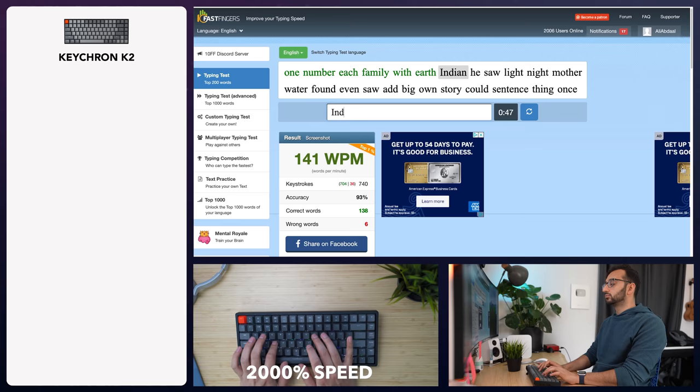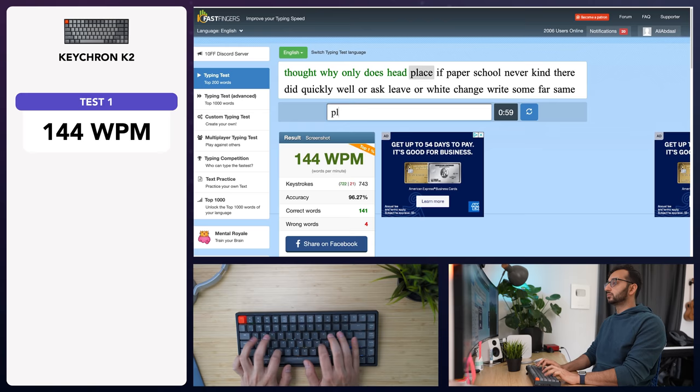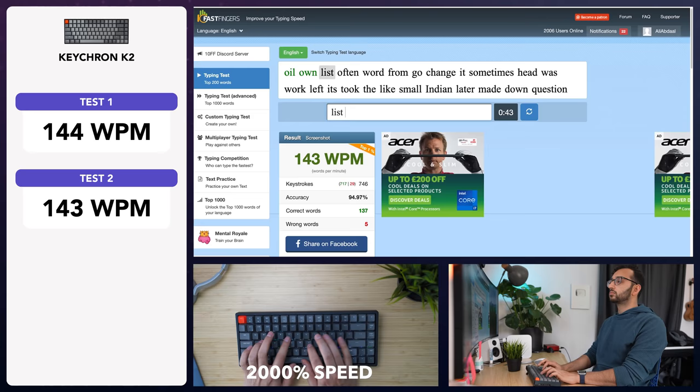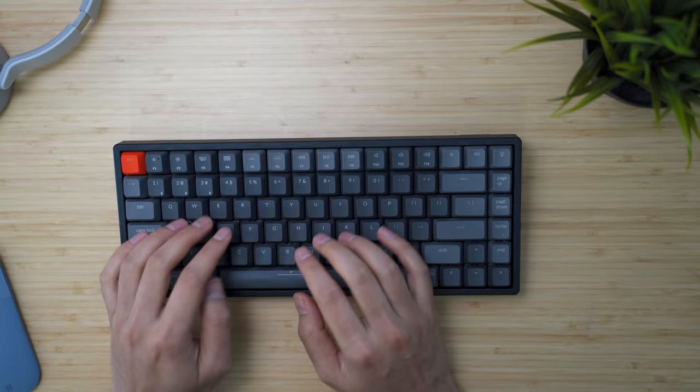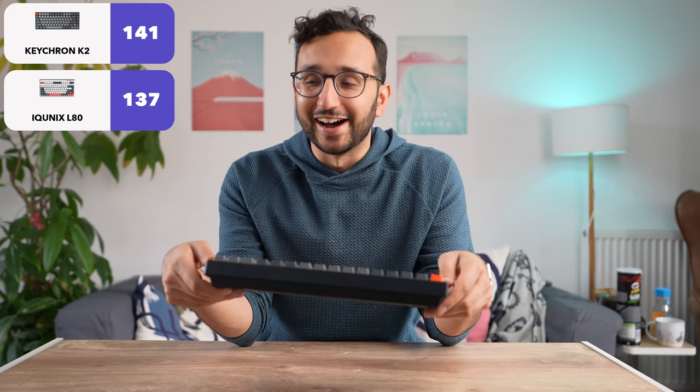144 words per minute, 96% accuracy. Then 143, 95% accuracy. Then 136, 91% — not very good at all. The typing does feel very satisfying, even though I'm slower and make more mistakes. I think if I were writing something like a long piece of work, I'd actually want to use this keyboard. In my three tests with the Keychron, I averaged 141 words per minute, a little bit faster than the IQ Unix L80. If you're in the market for something budget, the Keychron is absolutely fantastic.